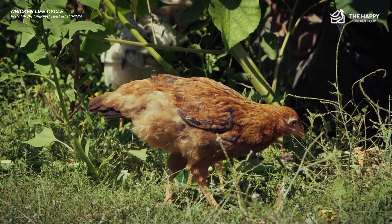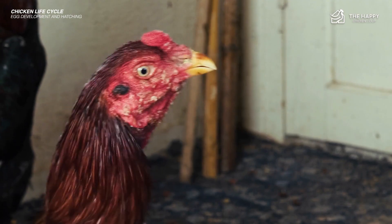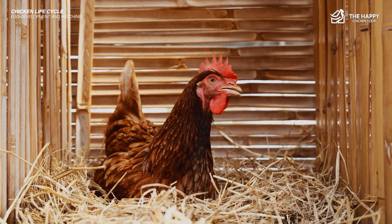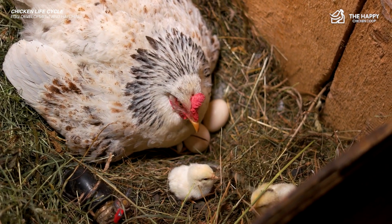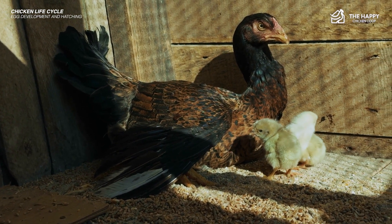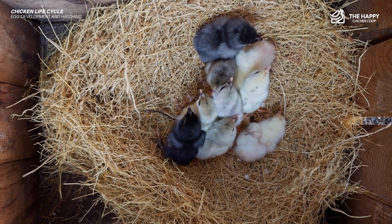Alternatively, if she doesn't like the rooster, she can eject his sperm — a neat little trick. But if she likes the rooster, she will continue to lay fertile eggs, gathering them in her nest until she feels she has enough. Now she has become broody. She will sit diligently on those eggs for 21 days, keeping them warm, turning them regularly, and expelling any eggs that are not progressing.